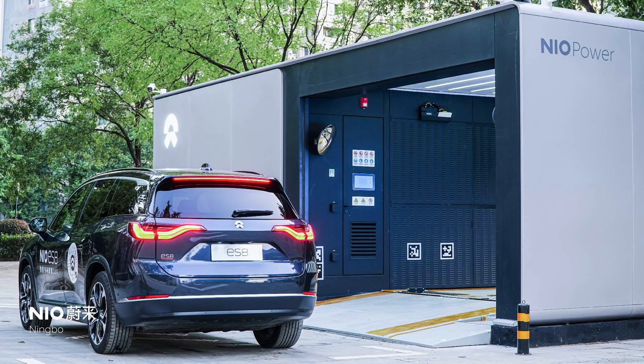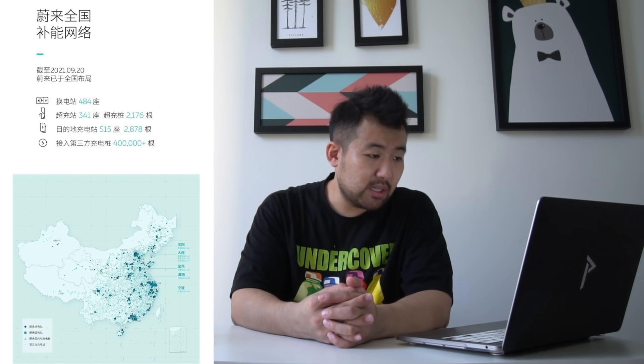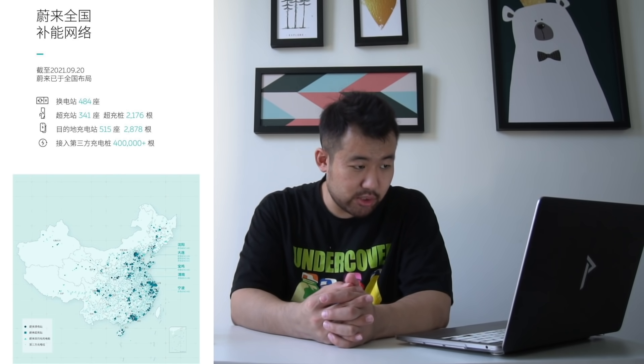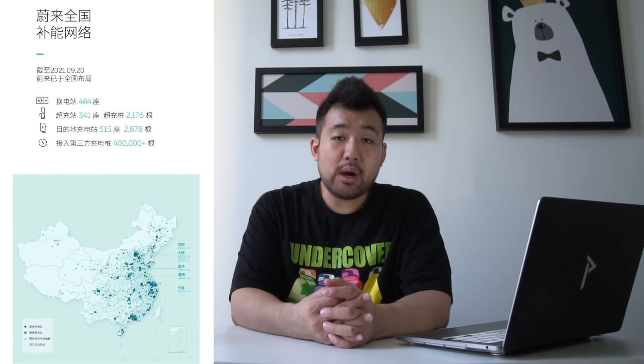NIO has just officially deployed its 483rd battery swap station in the city of Ningbo. They are very close to achieving their target of 500 battery swap stations by the end of this year, and are looking to surpass it — probably reaching 600 or 700. As of recording, there are 483 battery swap stations, 341 supercharging stations consisting of 2,176 NIO superchargers, 515 destination charger stations totaling 2,878 destination chargers, and 400,000 third-party chargers that NIO has partnered with.